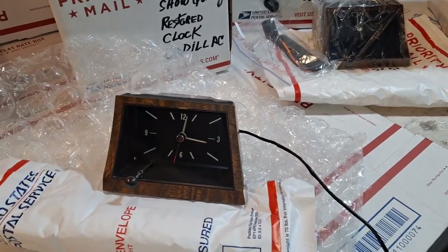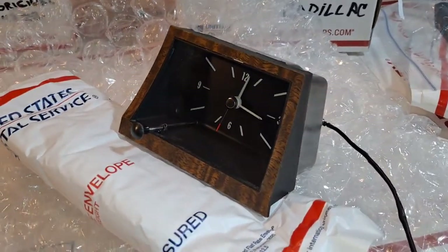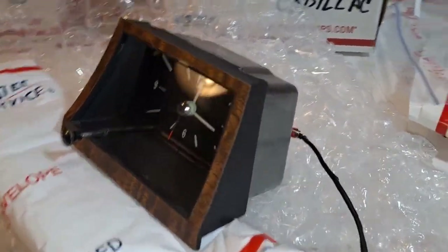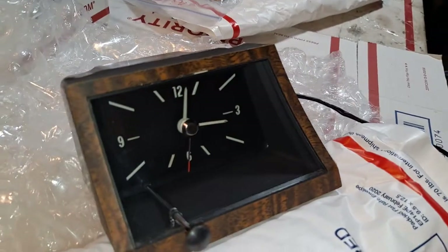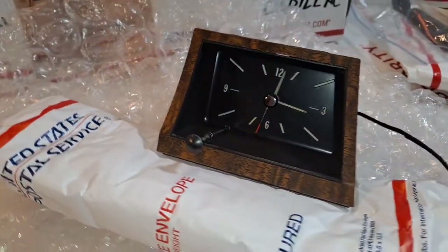Today is Tuesday, November 9th. This is the 1970 one-year-only Cadillac General Time Original Solid-State Movement clock that has been fully restored for my friend Indy Bledjemiljan in Iceland.